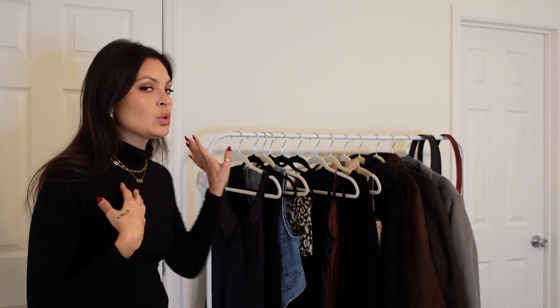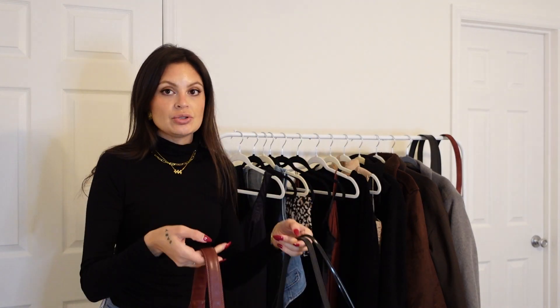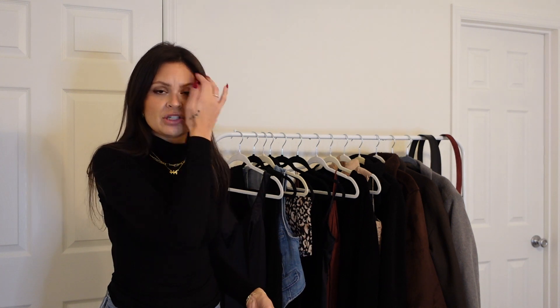We're styling one turtleneck and we have a total of 11 pieces, and that does include coats. So this is very minimal. Down here I do have some bags and shoes that I will be changing up with each outfit, just to keep it fresh and show you how to take outfits from day to night. Let's see how many ways we can style one turtleneck.